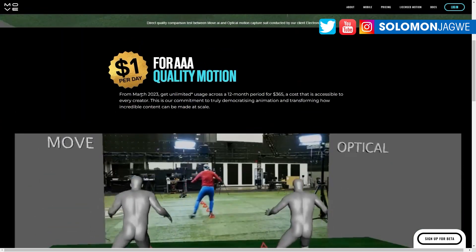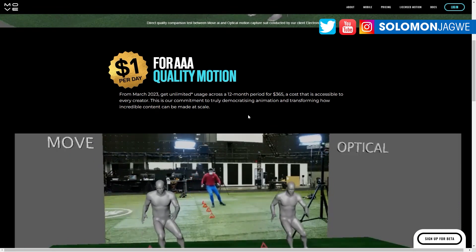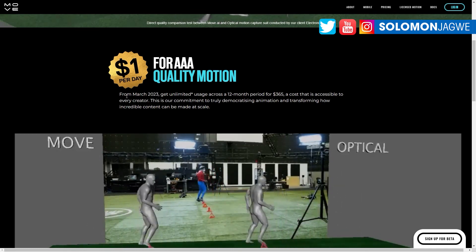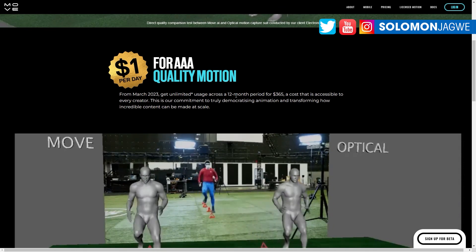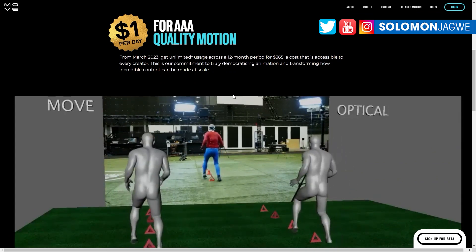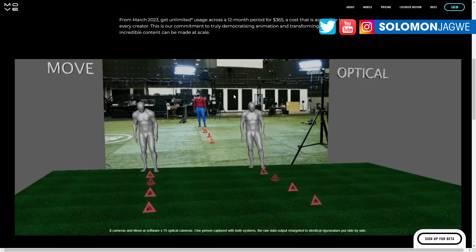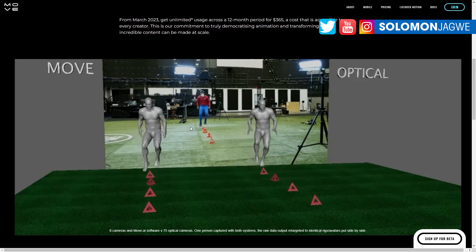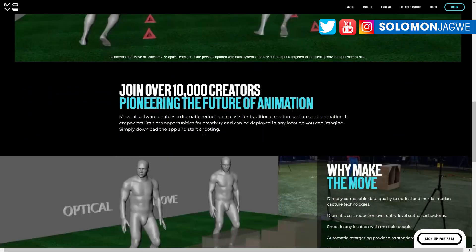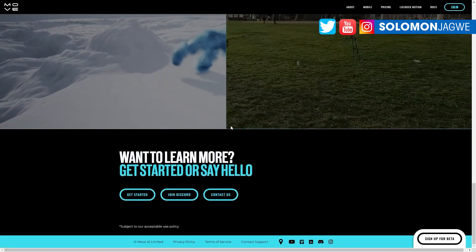So guys, there you have it — pricing for Move.ai has been announced and you can get it now, it's available as we speak. As of the recording of this video, January 25th, 2023, you're going to get this kind of quality for this price, and that answers the question you guys have been asking me. This is going to give those who couldn't afford a motion capture suit a real option. The value of being able to record multiple people in a large enough space is really impressive.